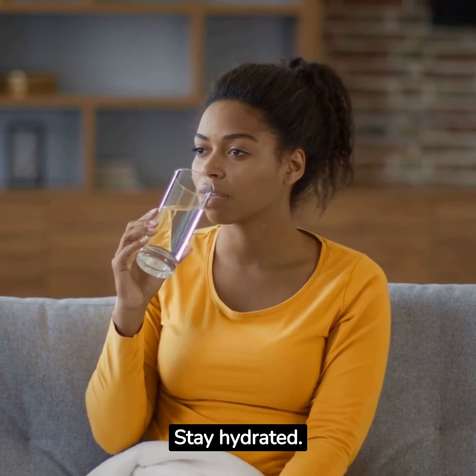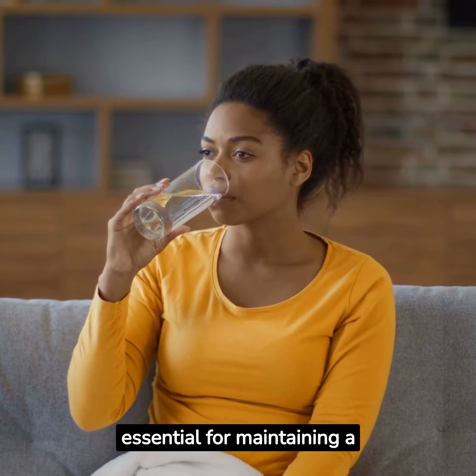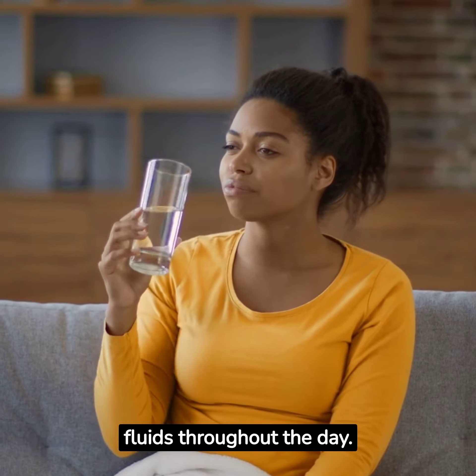Strategy 3: Stay Hydrated. Drinking enough water is essential for maintaining a healthy milk supply. Aim to drink at least 8 to 10 glasses of water or other hydrating fluids throughout the day.